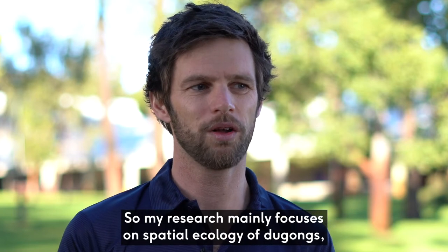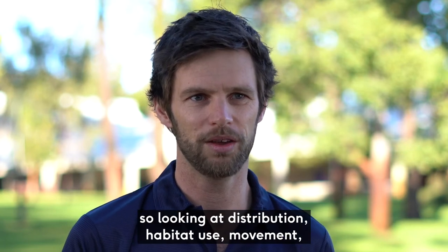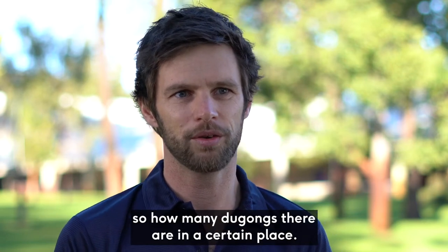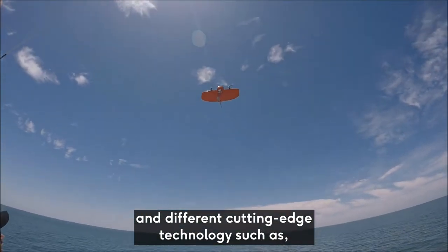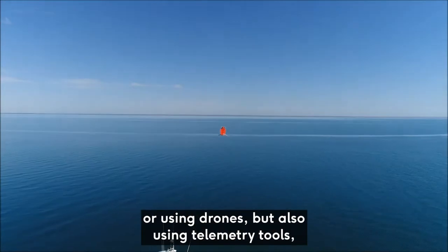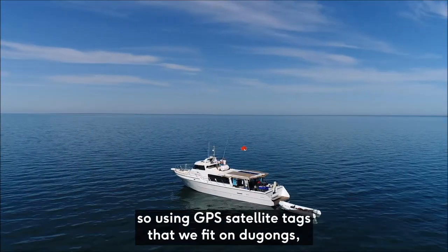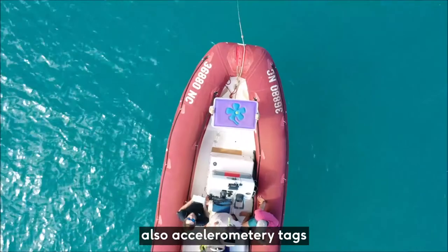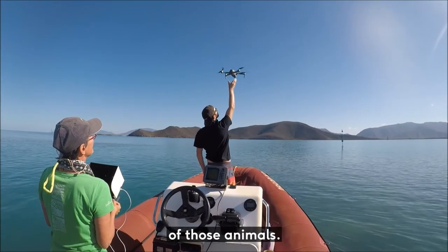My research mainly focuses on the spatial ecology of dugongs — looking at distribution, habitat use, movement, and abundance: how many dugongs there are in a certain place. For that I use different cutting-edge tools such as aerial surveys, whether in manned planes or using drones, but also telemetry tools — GPS satellite tags and accelerometry tags that inform us on the very fine-scale movement of those animals.